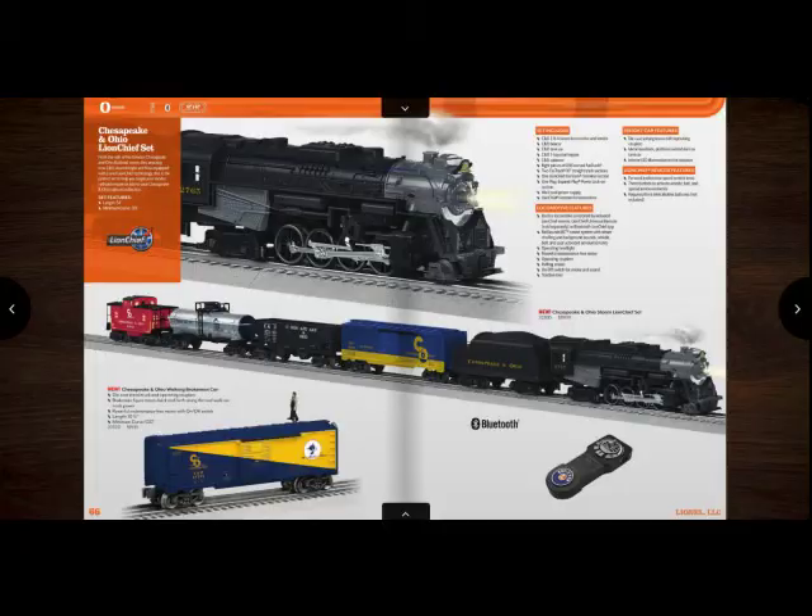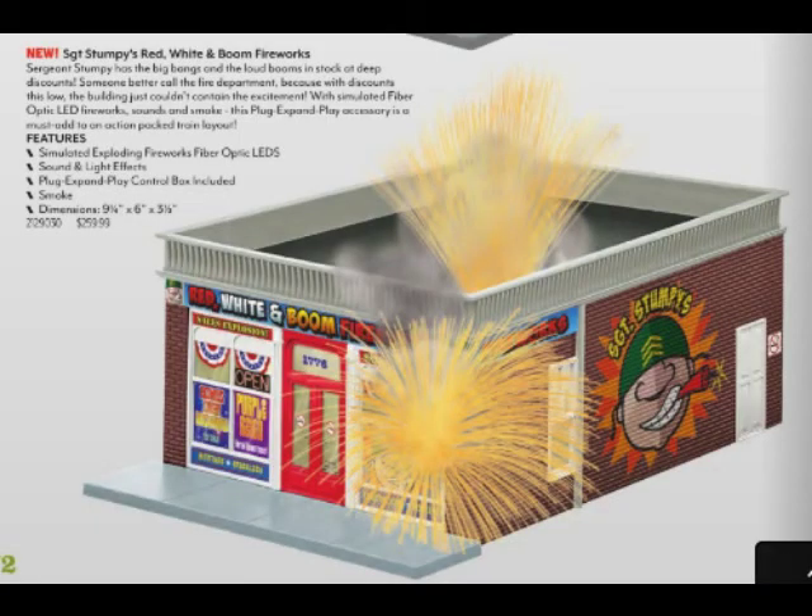The last thing I would like in this catalog is Sergeant Stumpy's Fire Workshop. That thing looks freaking hilarious — oh my god, that thing is so cool. I don't remember how much it cost, though. It's probably over $100, safe to say. But that thing is hilarious and I really like that accessory.